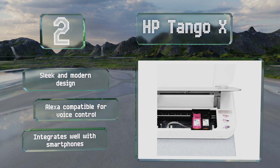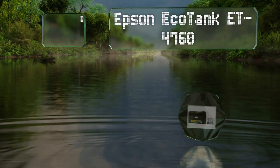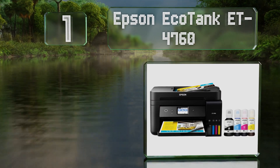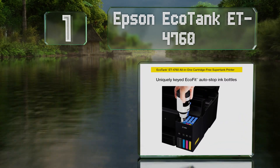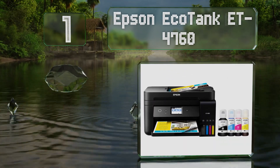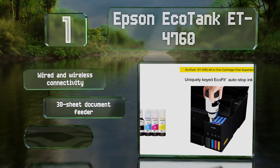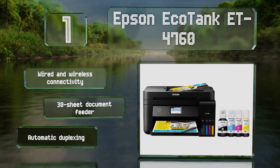Taking the top spot on our list, a good choice for anyone who does a lot of printing, the Epson EcoTank ET-4760 doesn't use cartridges. Instead, it has reservoirs you can refill yourself from bottles of ink, bringing the cost down to about one cent per color page. It offers wired and wireless connectivity, a 30-sheet document feeder, and automatic duplexing.